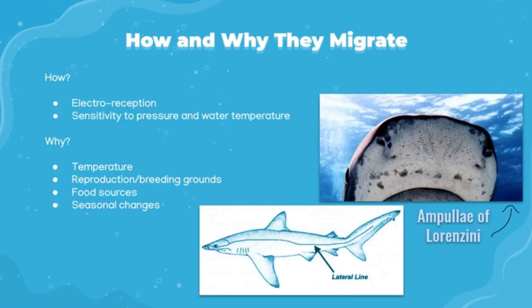Sharks have a strong sensitivity to water temperature, and their migrations are timed by seasonal changes in temperature. They may also migrate to breeding grounds within their preferred temperature range. Mako sharks can tolerate lower temperatures because of their higher metabolic rate, which allows them to generate their own heat. Sharks can also migrate to follow their food sources, since the fish they prey on migrate to stay within their own preferred water temperatures.